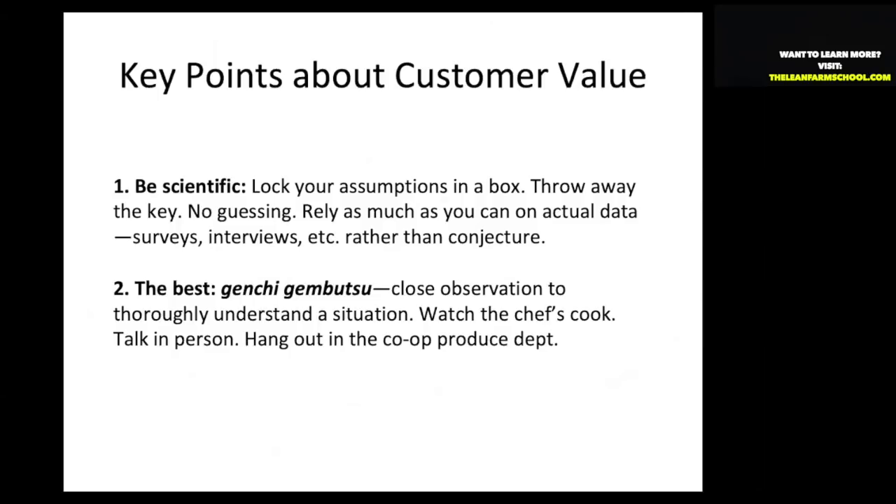The best practice lean uses is the term genchi gembutsu, which means close observation to thoroughly understand the situation. In our case, we have dinner once a year at all of our restaurants. I like to go back and watch the chefs cook, talk to the chef in person, and hang out in the co-op produce department — close, direct observation of how our food is being used and valued.